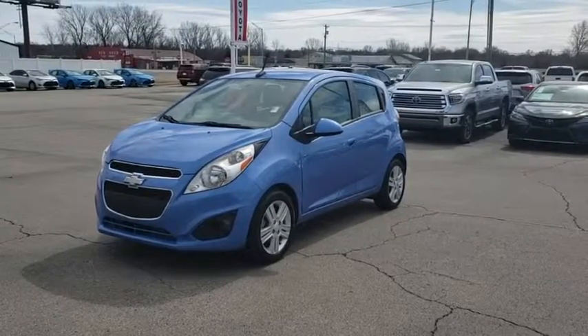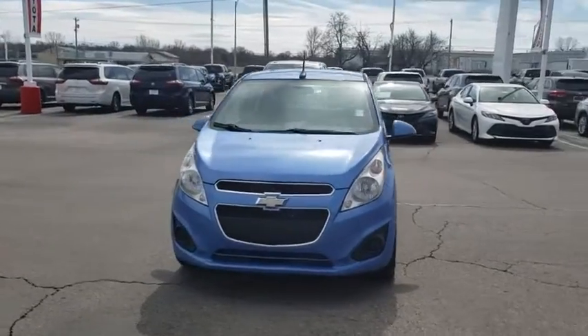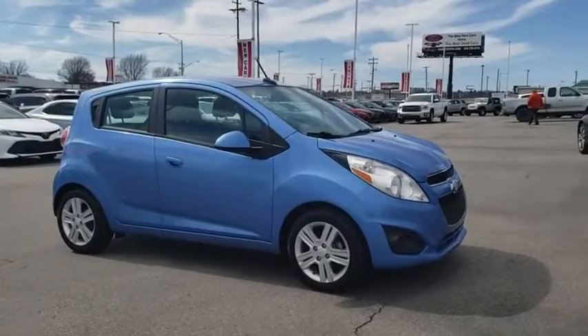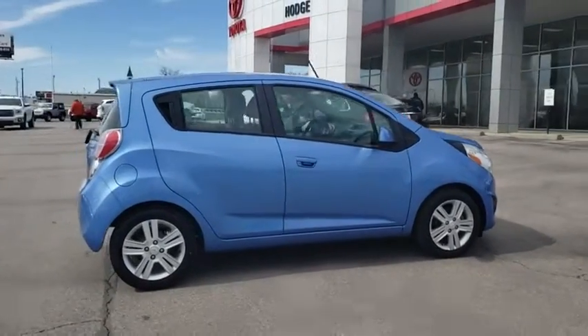The 2014 Chevrolet Spark — Chevy Spark, Chevrolet's first minicar — offers effortless driving on congested highways and roads with excellent fuel economy. This vehicle has less than 100,000 miles. Here are some of this vehicle's great options.